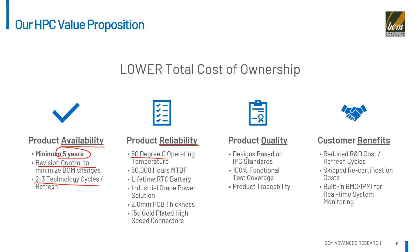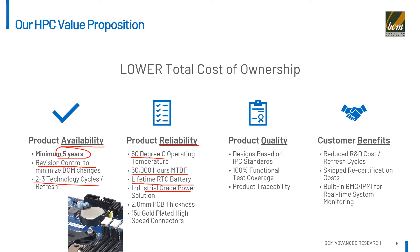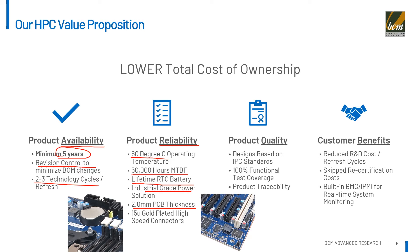We have extended the MTBF up to 50,000 hours. We use a lifetime RTC battery and industrial-grade power solution in our HPC products. The PCB board is 2 mm thickness, adding more durability, and we use gold-plated high-speed connectors.